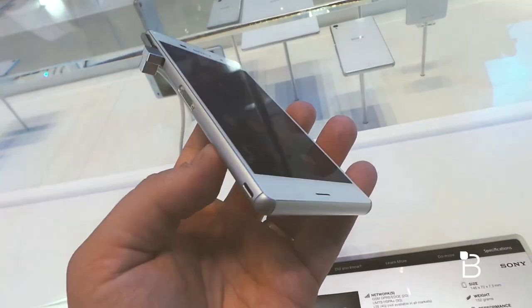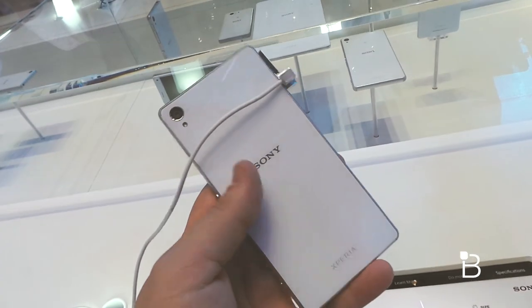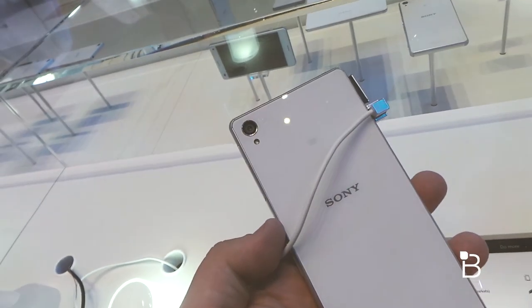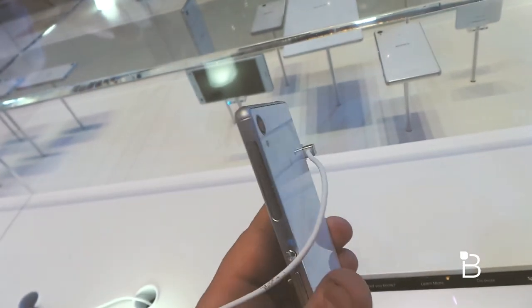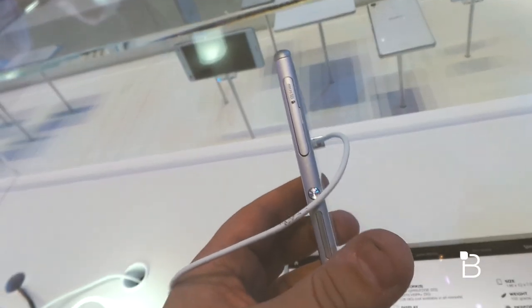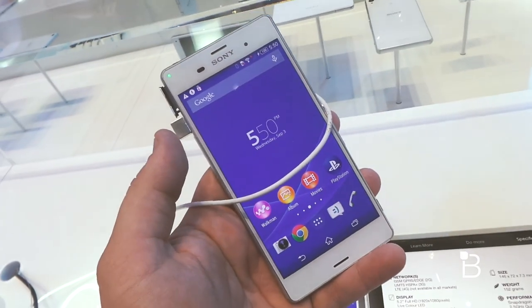You've got a nicer body with the metal or metallic border running along it. Camera improvements too — you still have the 20.7 megapixel camera but with a better sensor, improved software, and other features. You also have better dust resistance in addition to the same water resistance as before.